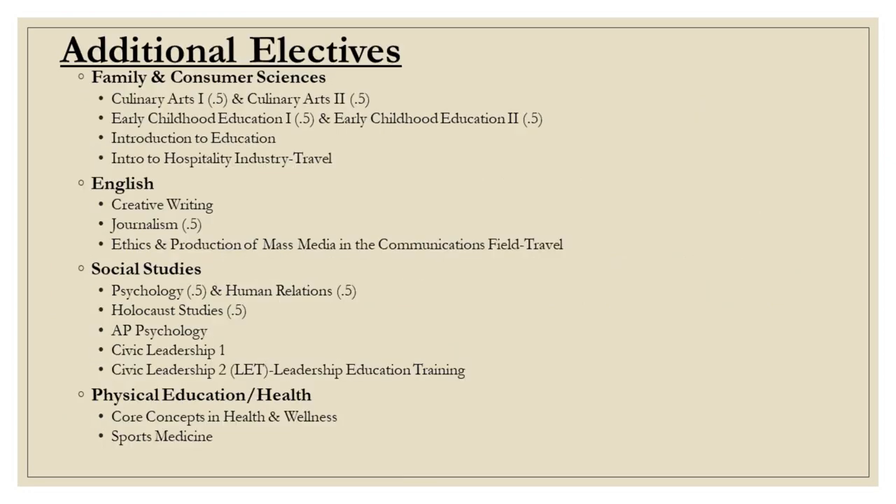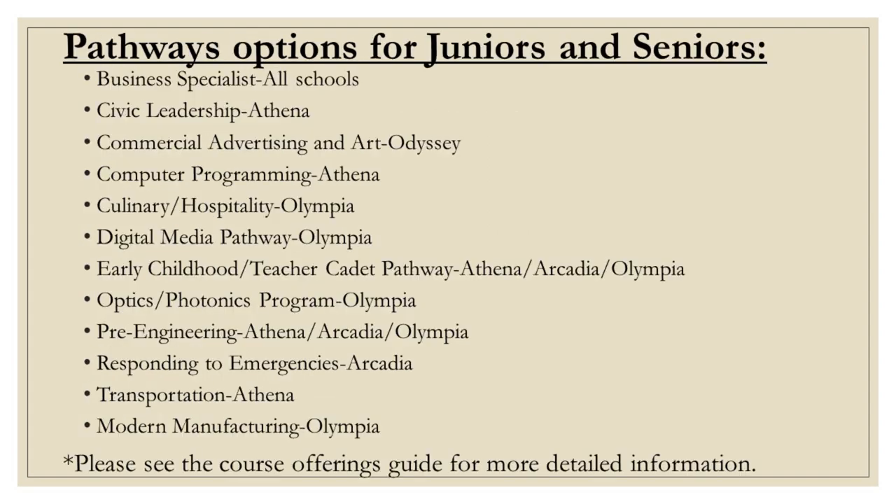At Athena, we offer additional electives including family and consumer science, English, social studies, and physical education courses. Listed on this slide are pathway options for juniors and seniors — many of these are travel courses. Please see the course offerings guide for further details.